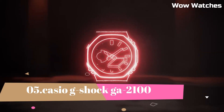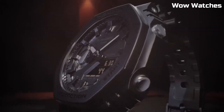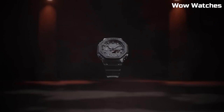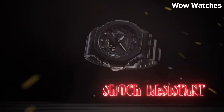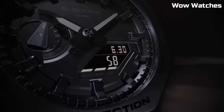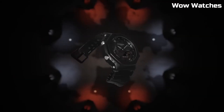Number 5: Casio G-Shock GA-2100. This is a high-end watch known for its durability and resistance to shock, with 200-meter water resistance suitable for professional diving. It features an LED light with selectable illumination duration of 1.5 or 3 seconds with afterglow. The GA-2100 includes a digital display, stopwatch function, countdown timer, and multiple alarms.